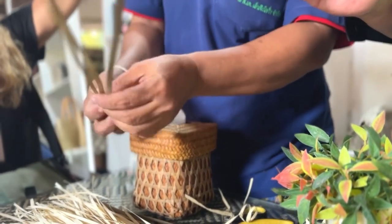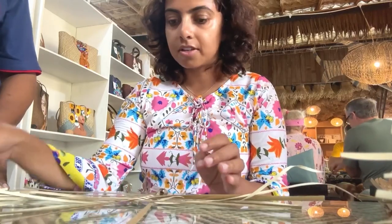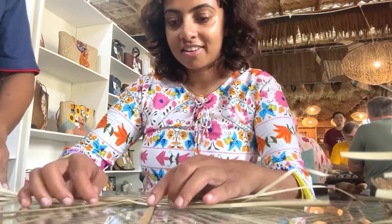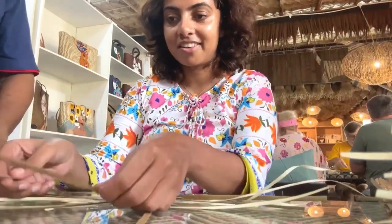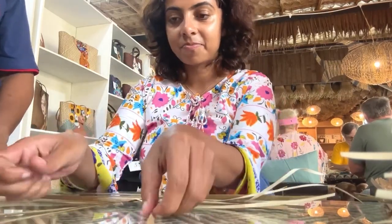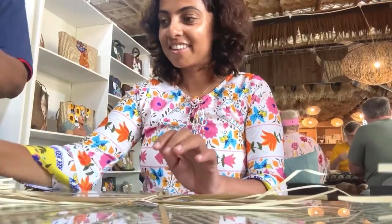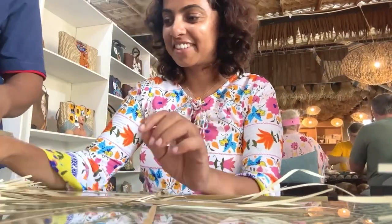Varni Homestay in Phatthalung is a beautiful and quiet place where visitors can stay in comfortable and cozy rooms and also experience the local art of making bags. They showed us around and took us through the Varni handcraft production process.